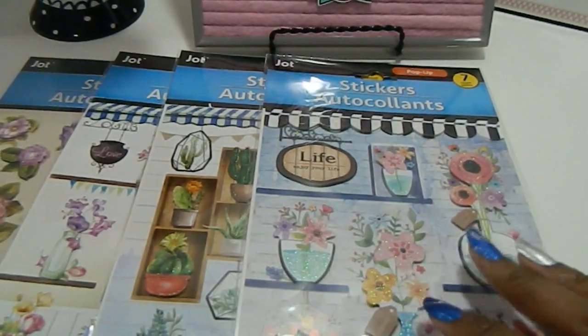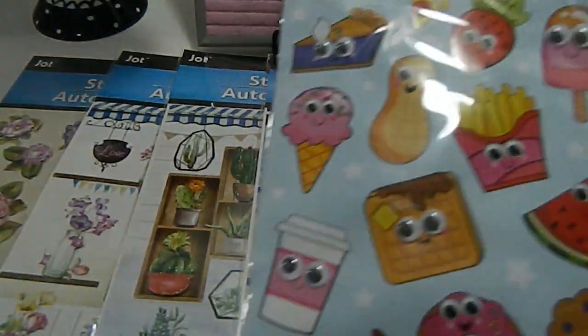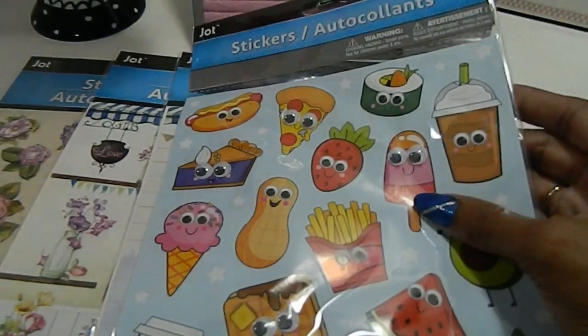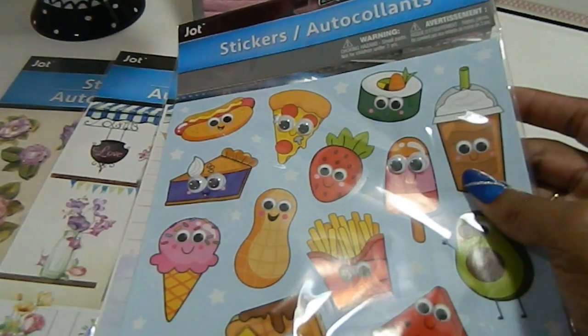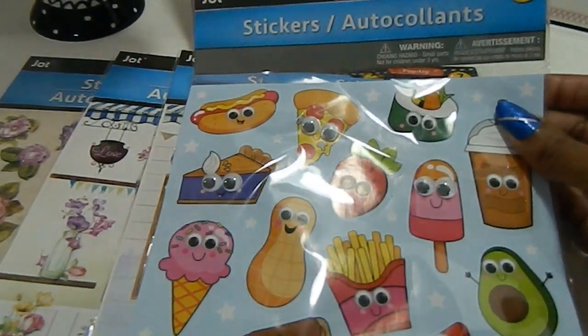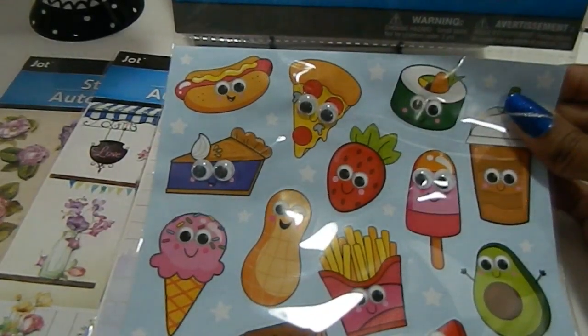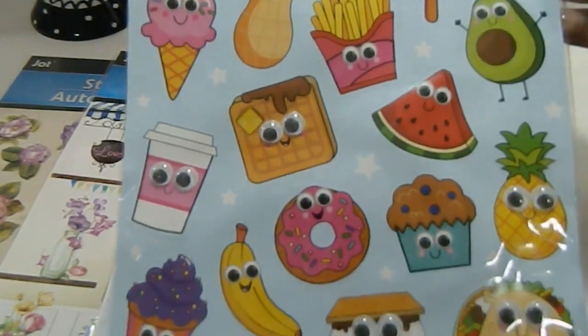My last one is the googly eyes sticker set. I couldn't say no to this one because it's related to sweet treats — it has all these awesome items to eat, just so yummy-looking. That's what it looks like.